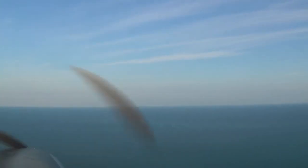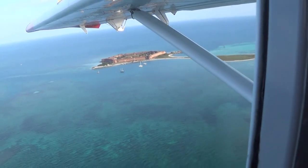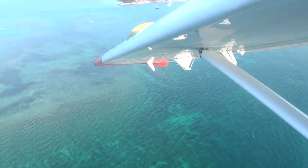The Dry Tortugas, discovered by Ponce de Leon in 1513, are a cluster of seven islands mostly sand and coral reefs, and in fact is the third largest barrier reef system outside of Australia and Belize.